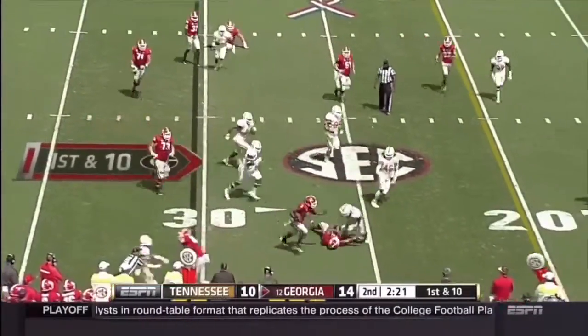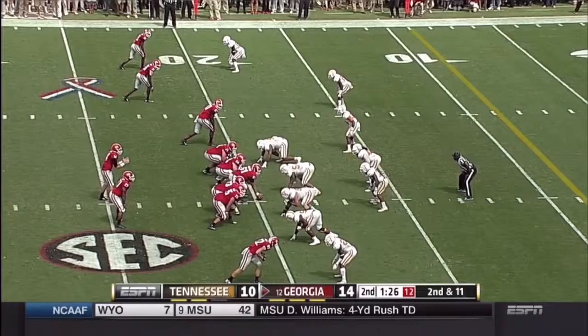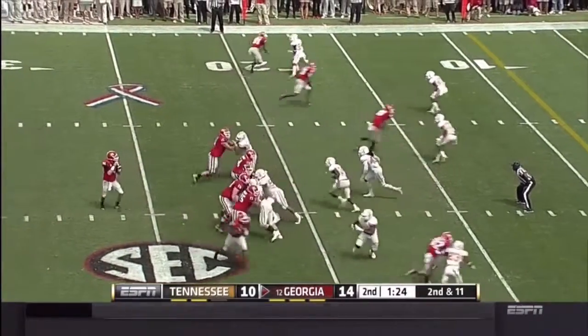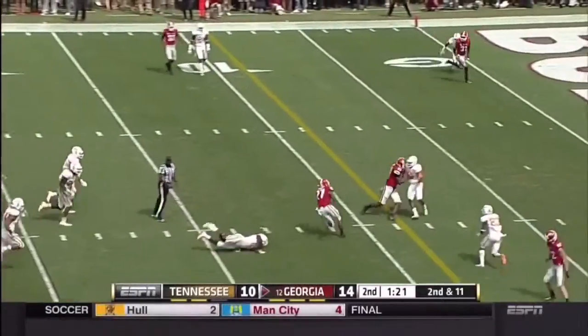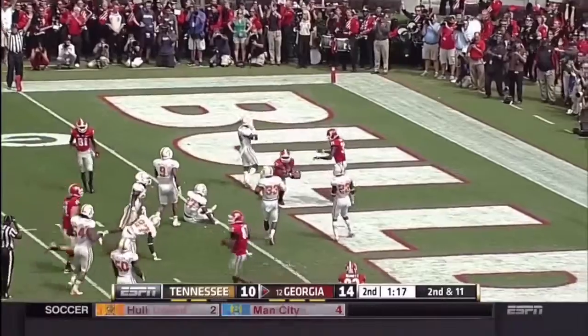Quick toss to Gurley. Gurley with a stiff arm at the 25 — boy, he lowers the boom. Mason on second down and 11 trying to dump it off. Chubb is open at the 10. Chubb to the goal line — touchdown Georgia!